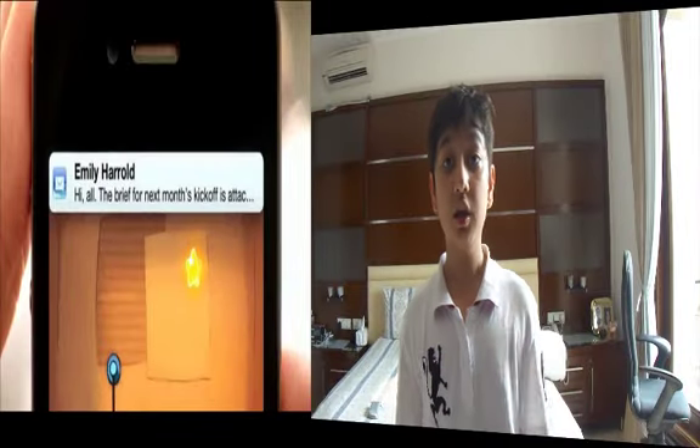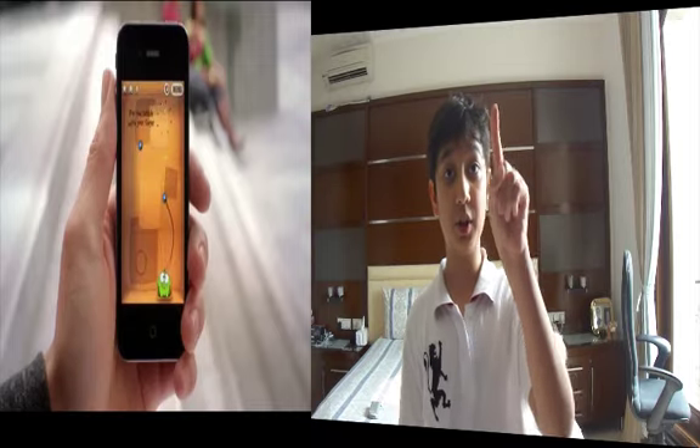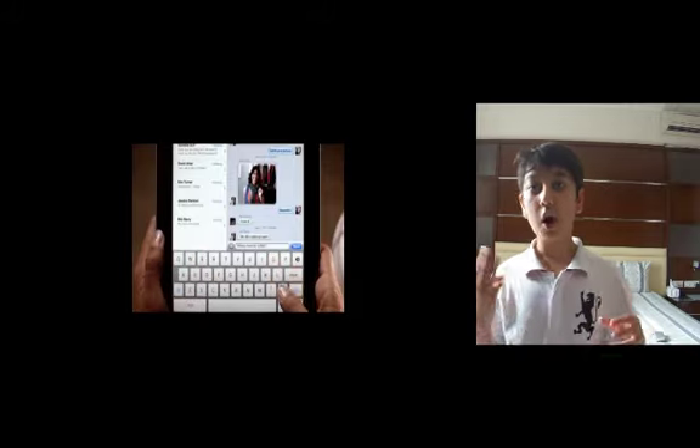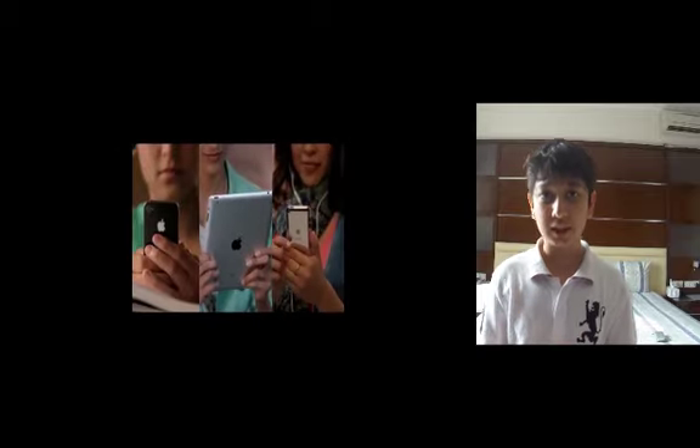iOS 5 brings a ton of features that users have been asking for so long. First, Improved Notification Center. Now basically what you'll be able to do is view all your notifications just by putting your finger from the top. iMessage is basically all three Apple devices — iPod Touch, iPad, and iPhone — able to talk to each other via text messages, and I'm thinking free messages.